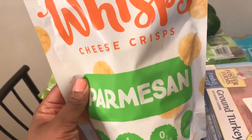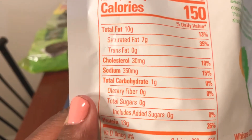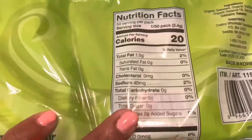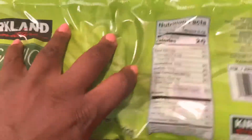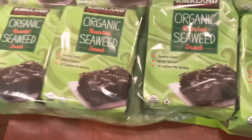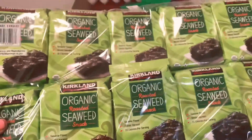I got some parmesan whisps. I usually get the ones from Aldi — it does have one carb but I'm all right with that. I also got organic roasted seaweed. These are the macros on them. I like seaweed — I get it every time I go to Aldi, every time I go to Trader Joe's, and at Costco. I pick this up every single time.